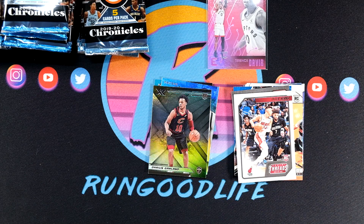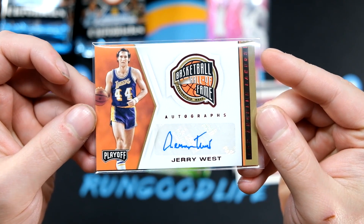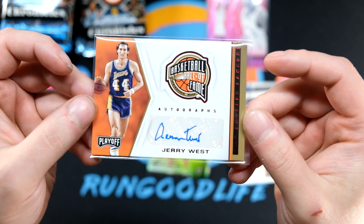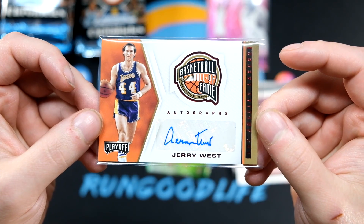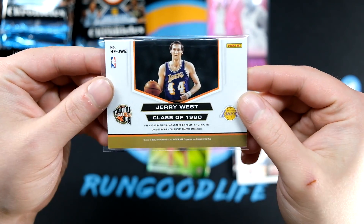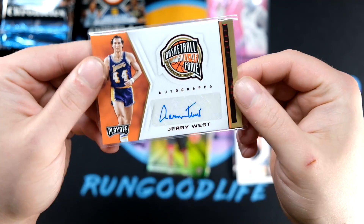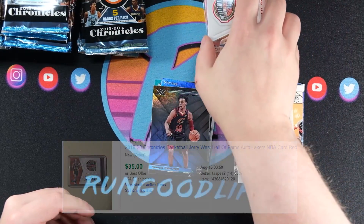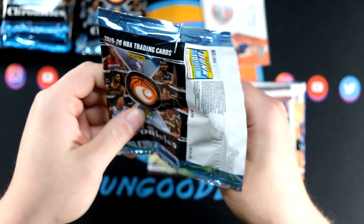I have not hit a Hall of Famer like that in a while. I think the last time I hit a big Hall of Famer was probably my Oscar Robertson from Mosaic. That was pretty surprising — that's pretty awesome, actually, because this is our third auto we've seen out of Chronicles so far. And yeah, it's a really sharp-looking card too. I don't think Jerry West gets the love he deserves in the hobby. That's a very good-looking card and it kind of caught me off guard. It's a good start right there — nice Jerry West auto.